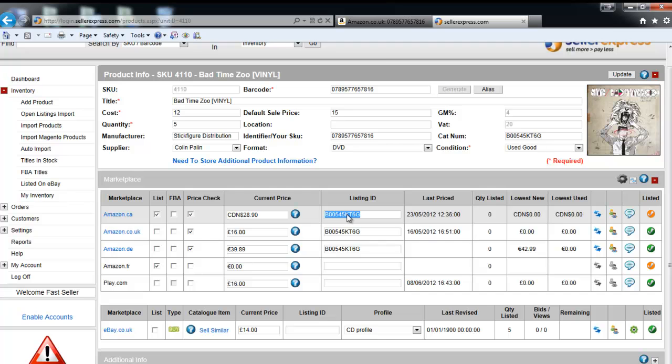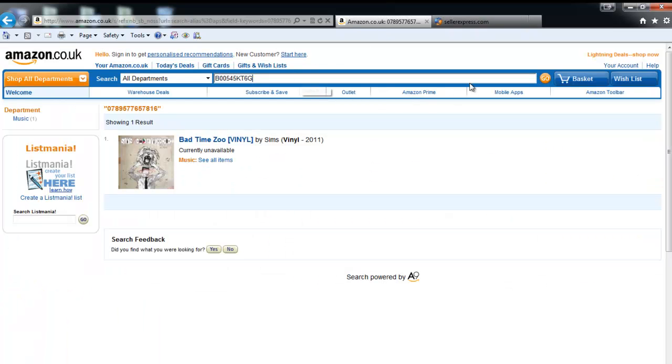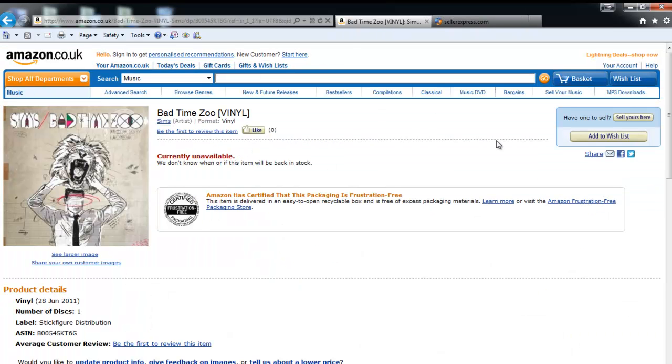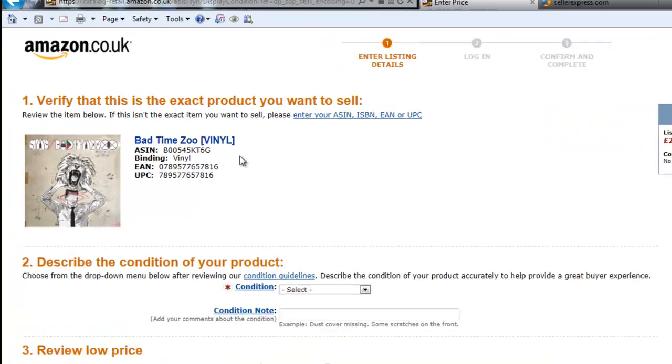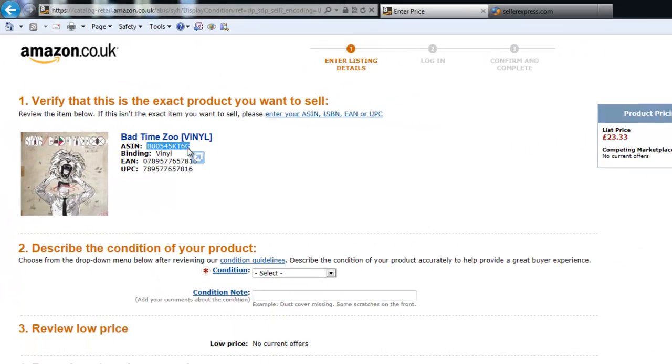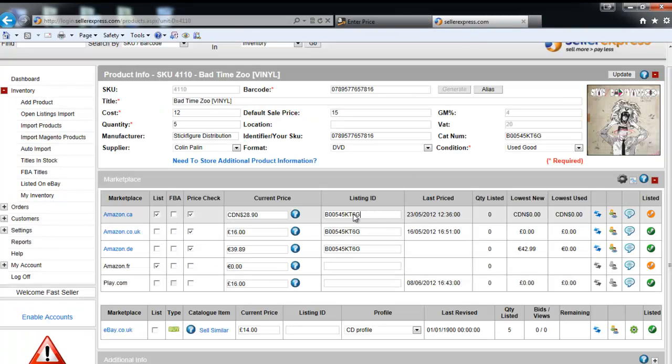Grab the ASIN and search. If the ASIN was incorrect, you'd simply search by title, go into the product, click 'Sell yours here', and you'll have the ASIN and barcode displayed. You can then use this to update Seller Express.